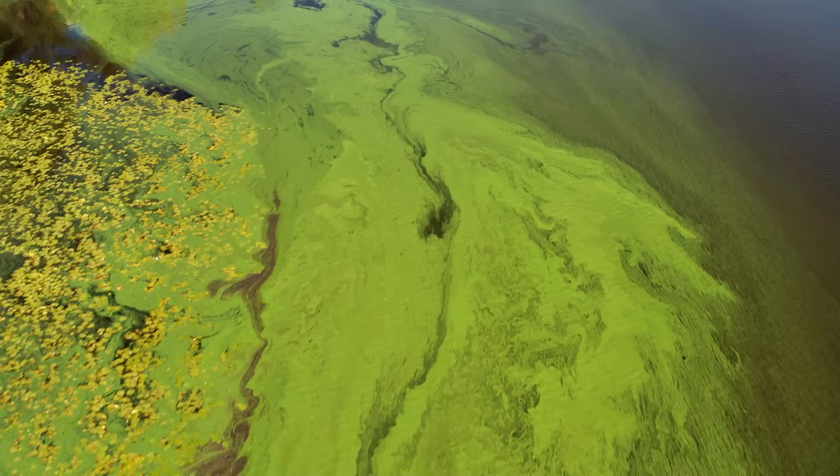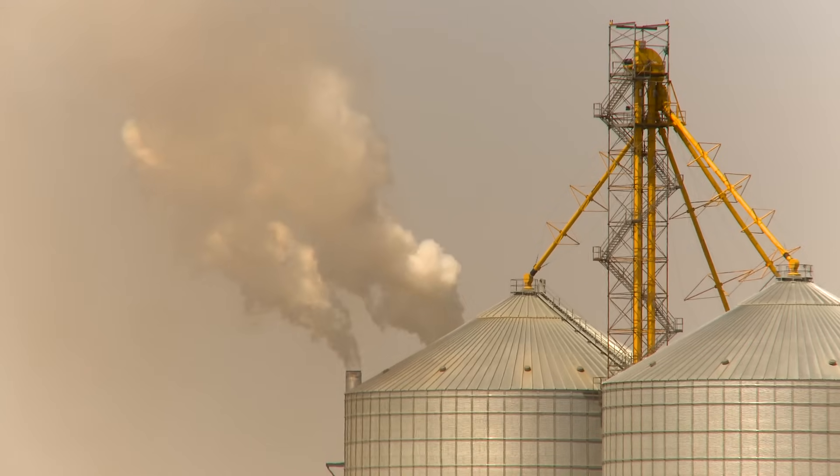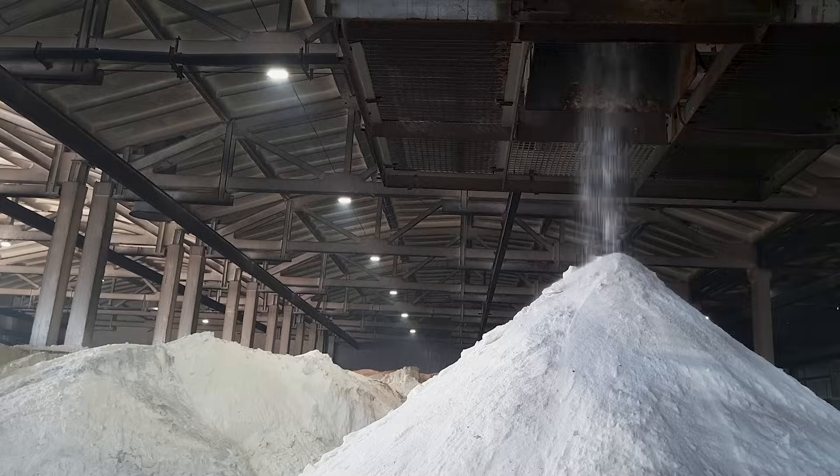About half of our planet's population is dependent on nitrogen that is produced by the Haber-Bosch process. That process, unfortunately, comes with negative consequences towards the environment. Seven to eight percent of global emissions are linked to the production, the transportation, the degradation of fertilizer.